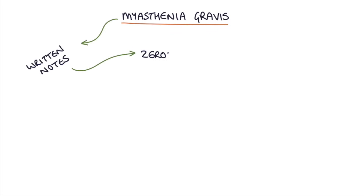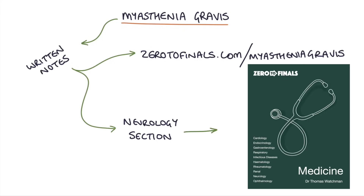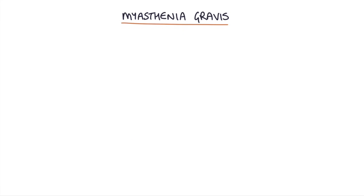Hi, this is Tom from zerotofinals.com. In this video I'm going to be going through myasthenia gravis. You can find written notes on this topic at zerotofinals.com/myasthenia-gravis or in the neurology section of the Zero to Finals medicine book. Let's jump straight in.